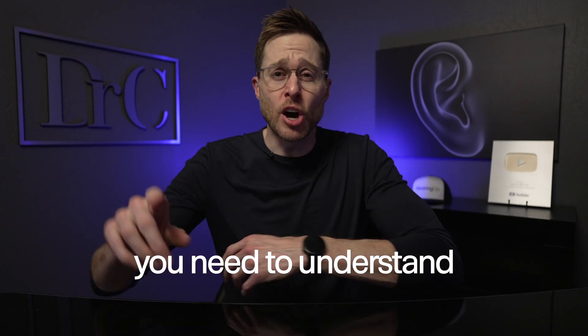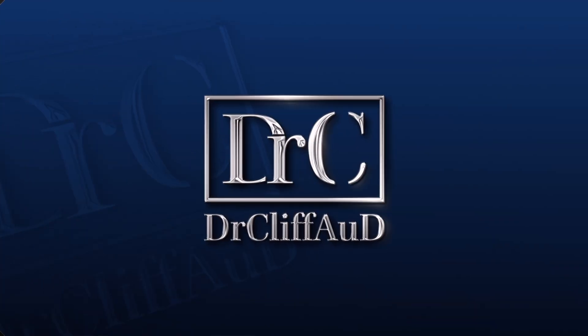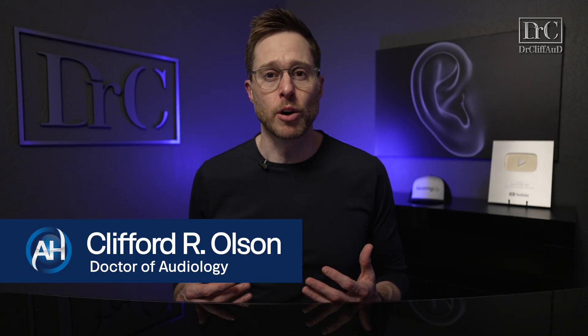If you want to improve your tinnitus, you need to understand this one number that you've probably never heard of before. Hey guys, Cliff Olson, doctor of audiology and co-founder of Modern Tinnitus in Scottsdale, Arizona. In this video, I'm explaining heart rate variability and how it is already completely changing how we treat your tinnitus.